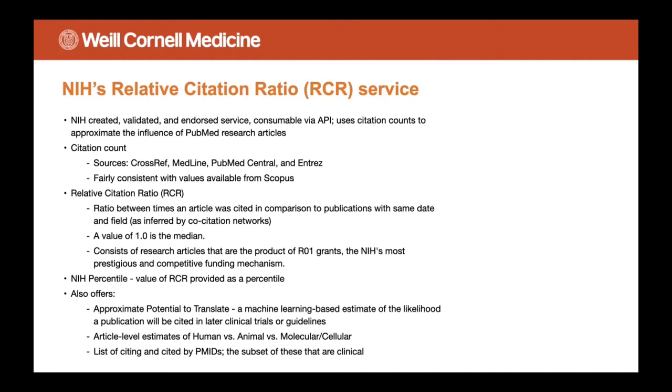The RCR service also offers potential to translate, which I haven't really found a use case for yet. The list of citing and cited-by PMIDs is useful in my experience. There are cases of potential researcher malfeasance where, in order to be considered as a possible case, the articles need to be cited within a certain time period. So having this item-level citation data — like which publication cited which — is actually super useful for helping our colleagues in compliance make these determinations.